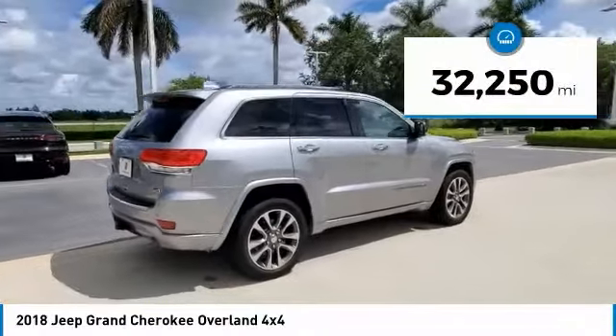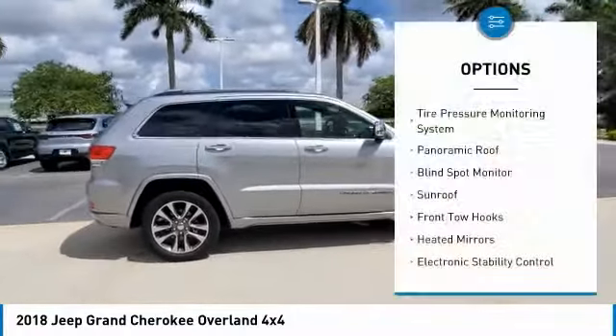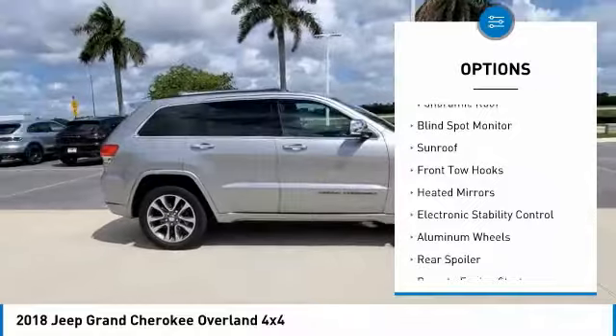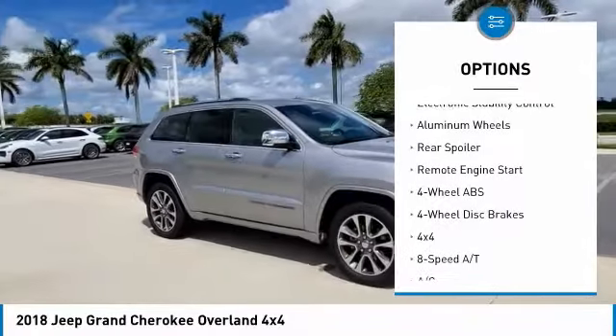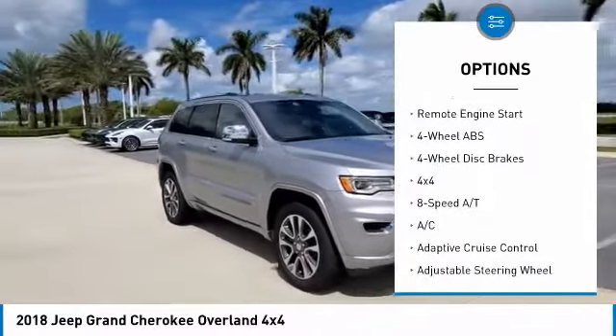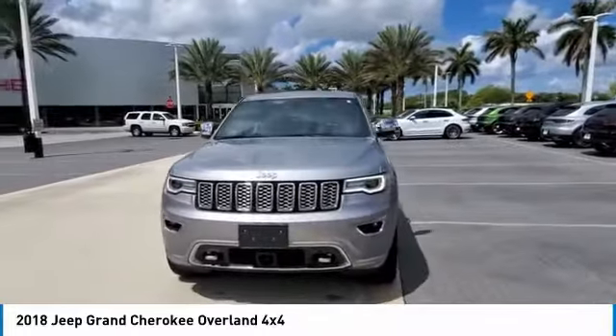This vehicle has less than 35,000 miles. Here are some of this vehicle's great options: tire pressure monitoring system, panoramic roof, blind spot monitor, sunroof, front tow hooks, heated mirrors, electronic stability control, aluminum wheels, rear spoiler, and remote engine start.